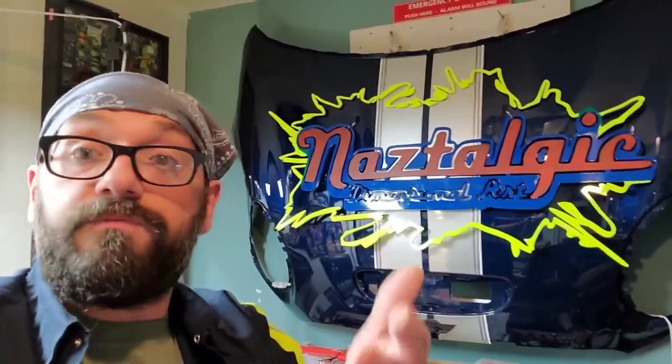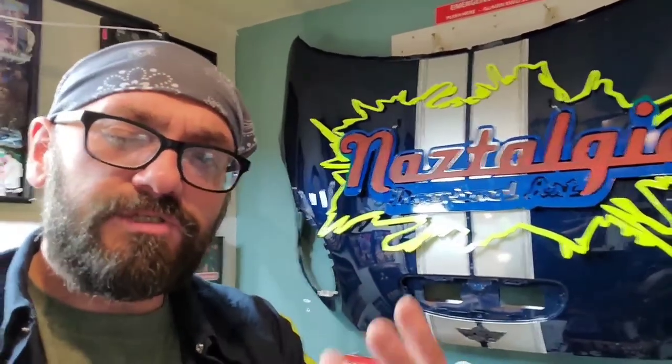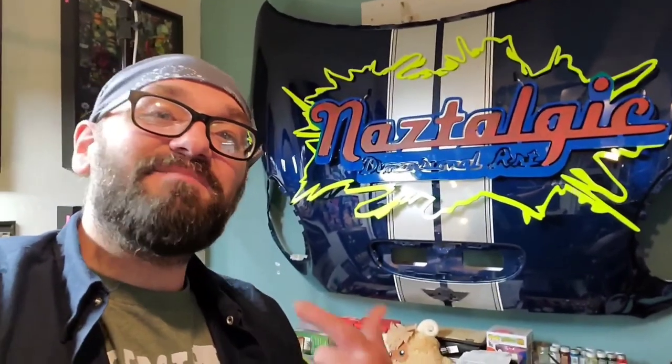That's it, guys. Thank you so much for watching. Go check out the Shelf Flippers series on this channel if you want to watch us in action finding hidden toys and Hot Wheels under pegs and shelves. Like, comment, subscribe if you don't mind. My name is Naz — live long and prosper, peace.